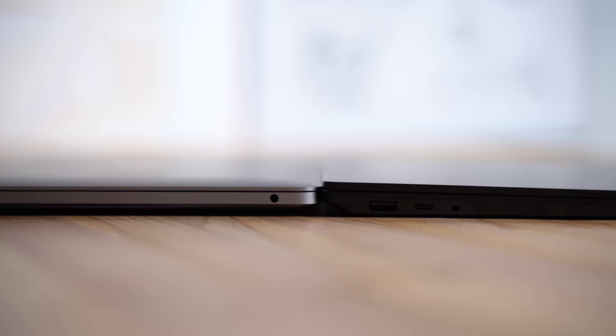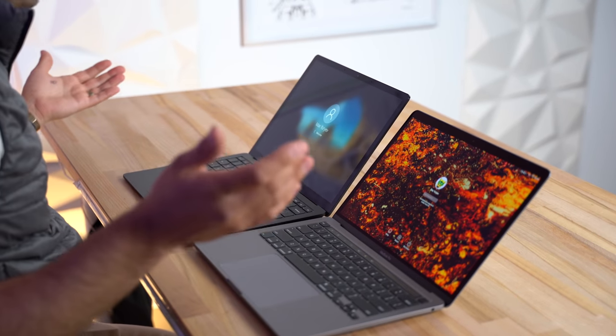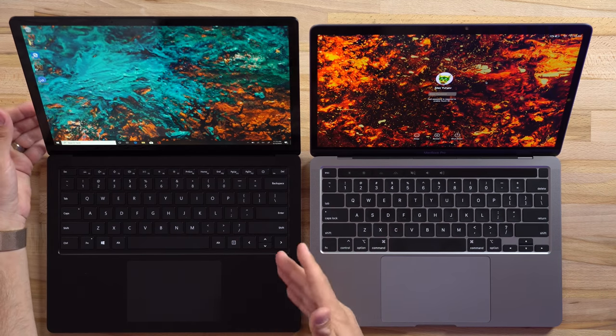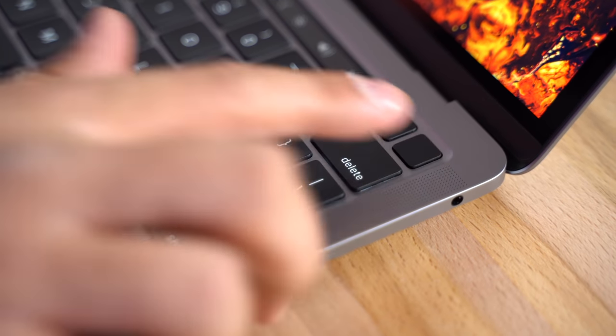The Surface uses a wedge shape, meaning it's thinner on one end and thicker on the other. Because of that extra thickness, Microsoft was able to put in a Windows Hello camera — it recognized me and you just hit Enter or Space and it logs you in. The Surface doesn't have a fingerprint scanner like the MacBook Pro does, which has Touch ID.